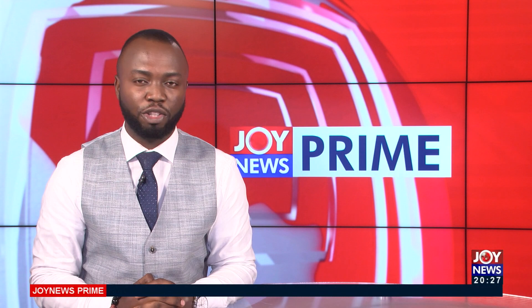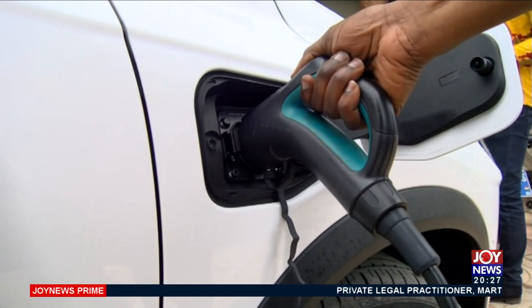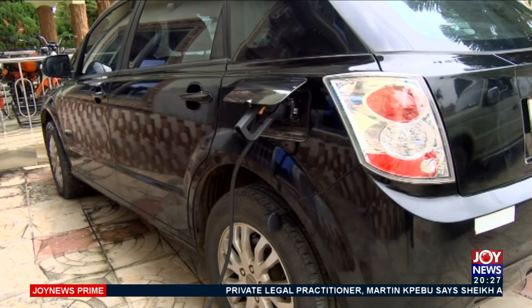Nalajima visited the battery lab in Kumasi and has come through with this report. The decision by auto companies to go electric has resulted in high demand for electric vehicle battery packs, which form an integral part of their manufacturing.